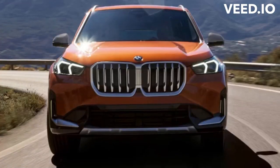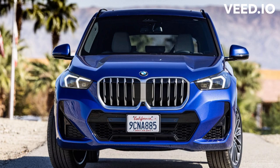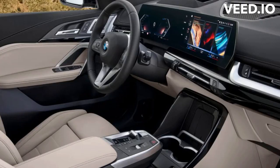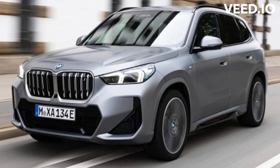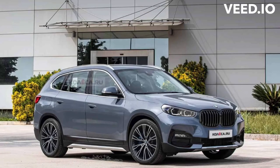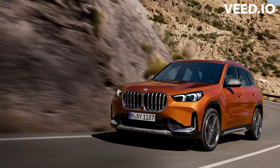BMW offers one powertrain choice for the X1, named the sDrive28i with front-wheel drive or the xDrive28i with all-wheel drive. The engine is a 2.0-liter turbocharged four-cylinder putting out 228 horsepower and 258 lb-ft of torque, mated to an 8-speed automatic transmission. When tested in AWD form, it reached 60 mph in 6.8 seconds. The EPA rates the X1's fuel economy at 23/31 mpg city/highway for FWD and 24/33 mpg for AWD.